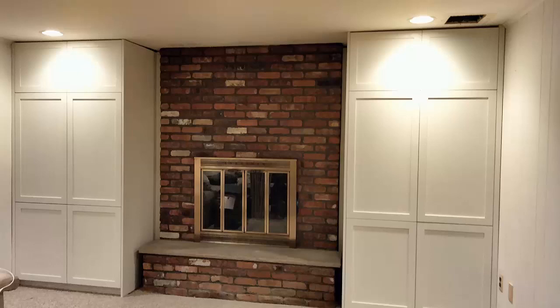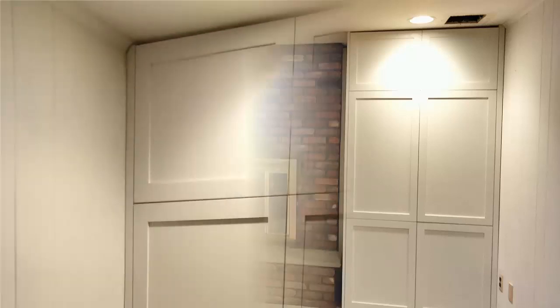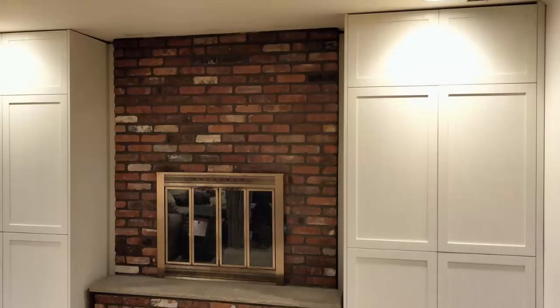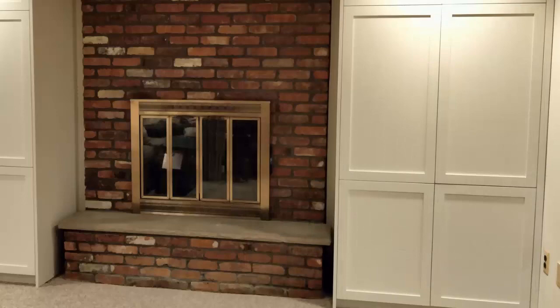These cabinets were built as a matching pair. Each cabinet is four foot wide and nine foot tall. The cabinets were built with MDF, primed twice, and finished with dub white Benjamin Moore paint. The left and right side paneling and molding were custom cut and fitted during installation.